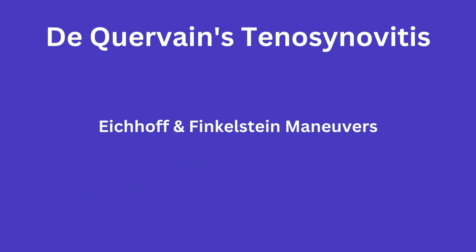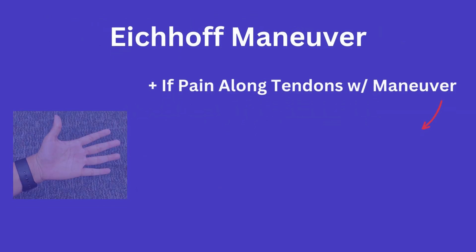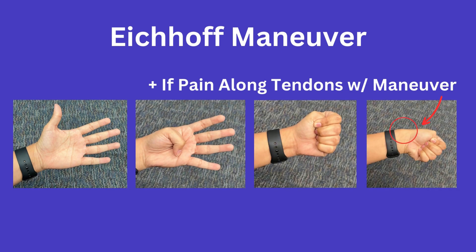The Eickhoff and Finkelstein maneuvers are commonly employed to assess for DeQuervain's tenosynovitis. The Eickhoff maneuver involves the patient holding on to their thumb within a clenched fist and then quickly doing ulnar deviation of the wrist.